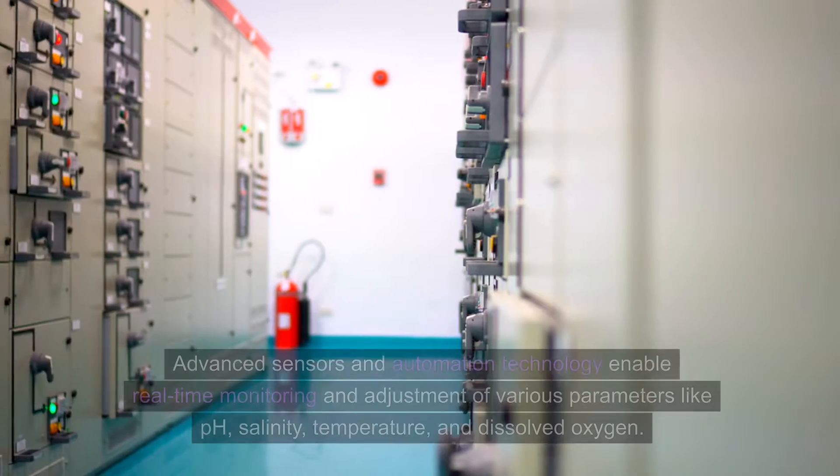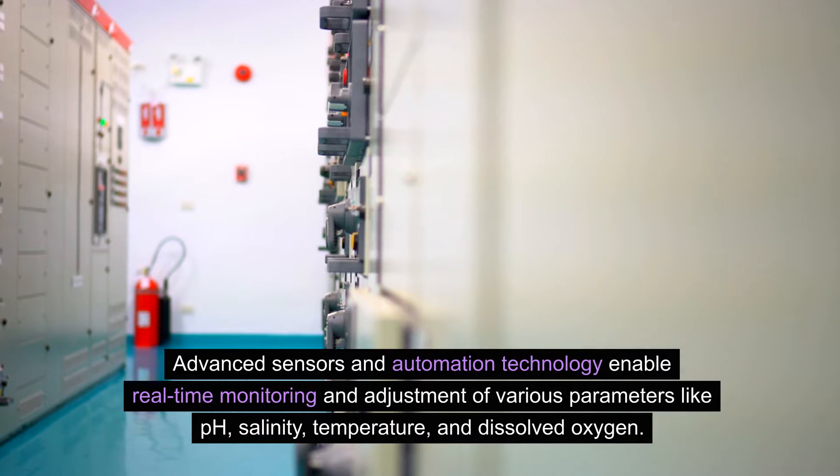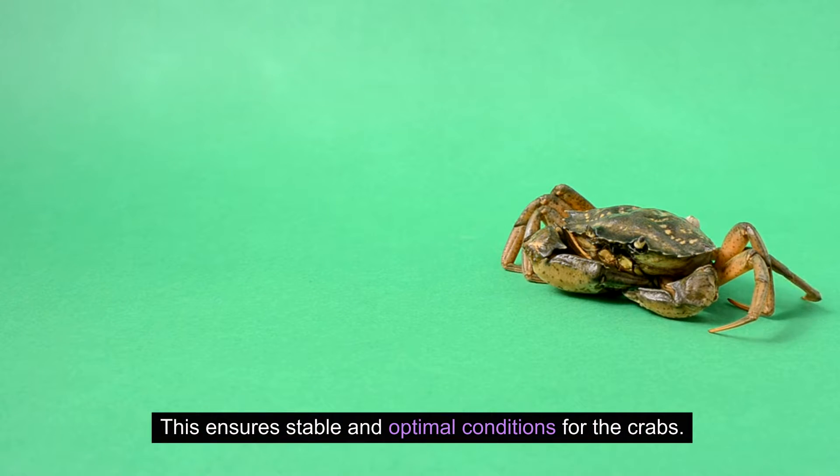Advanced sensors and automation technology enable real-time monitoring and adjustment of various parameters like pH, salinity, temperature, and dissolved oxygen, ensuring stable and optimal conditions for the crabs.